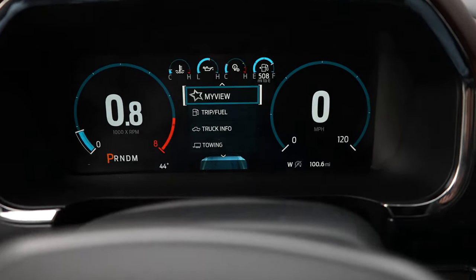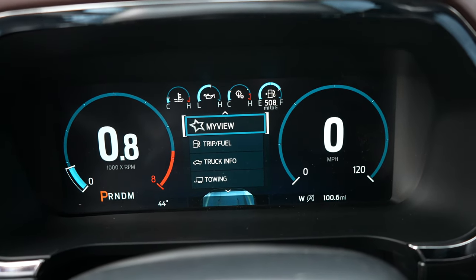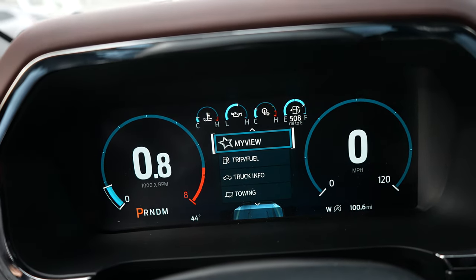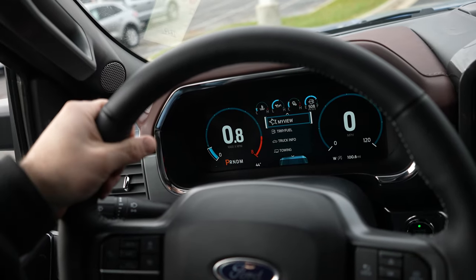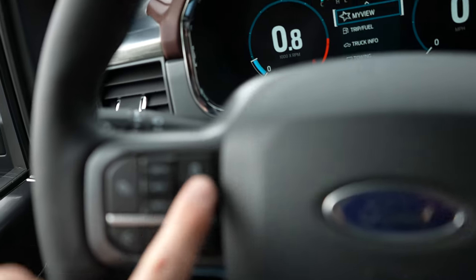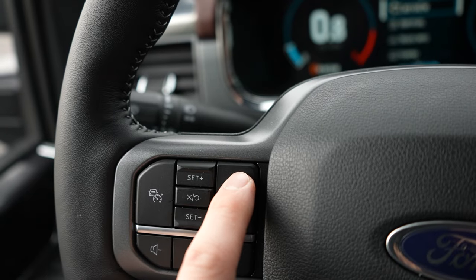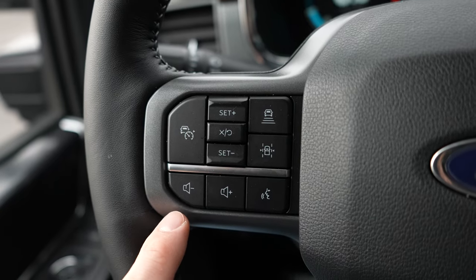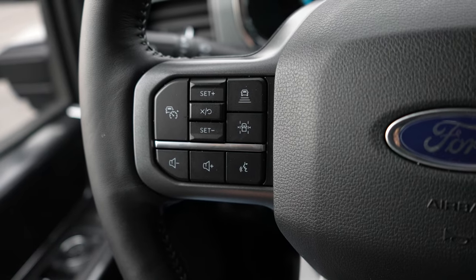Coming up to the instrument cluster, it is 100% digital — very cool. You can monitor a bunch of different things and the layout changes depending on what drive mode you're in. Coming back to the steering wheel, it's a very nice soft leather-wrapped steering wheel, heated, with mild bolsters at 10 and 2. Right over here we have all the safety buttons including your adaptive cruise control gap distance, lane keep assist, volume controls for the radio, and your hands-free push-to-speak button.